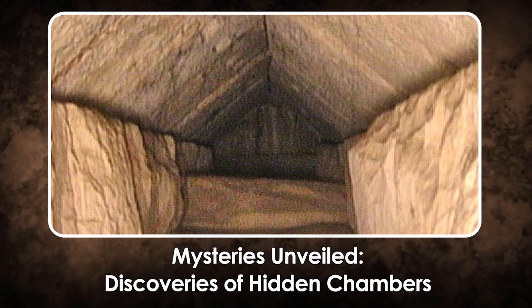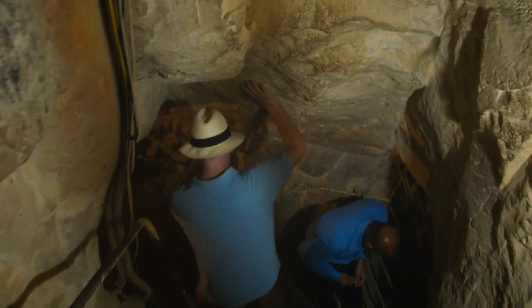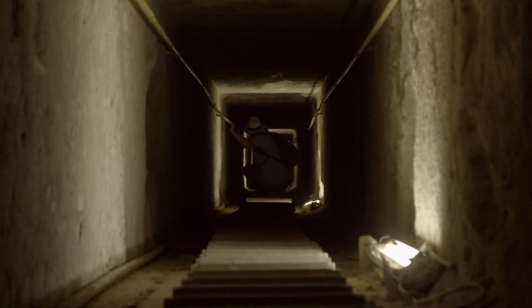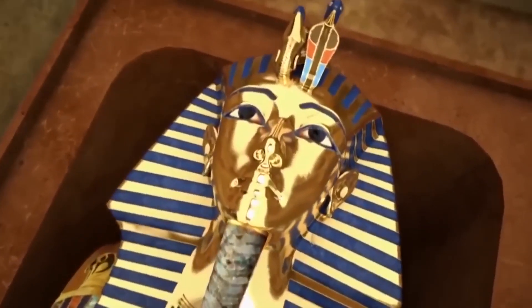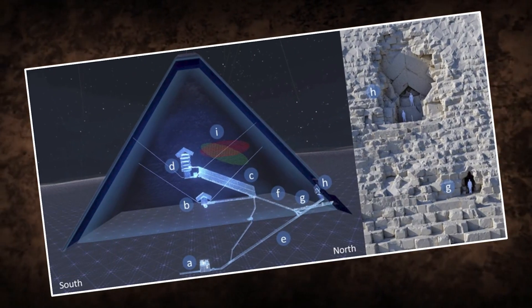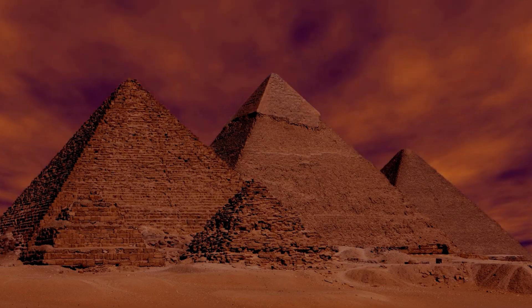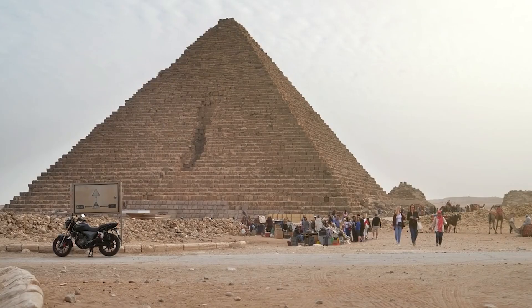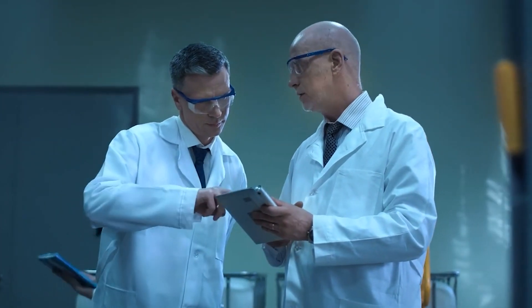Even after centuries of study, the Great Pyramid of Giza continues to reveal new secrets, proving that this ancient marvel still has mysteries tucked within its colossal stone boundaries. The recent discovery of hidden chambers using state-of-the-art, non-invasive technologies such as cosmic ray imaging has reinvigorated excitement surrounding these iconic structures. In 2017, an international research team launched the Scan Pyramids Project, deploying cosmic rays to peer through the pyramid's massive blocks, revealing voids and corridors hidden from the naked eye for millennia. This technique detects muons — particles that rain down from the Earth's atmosphere and can penetrate rock — and by measuring their accumulation inside the pyramid, scientists can identify empty spaces without disturbing the ancient edifice.